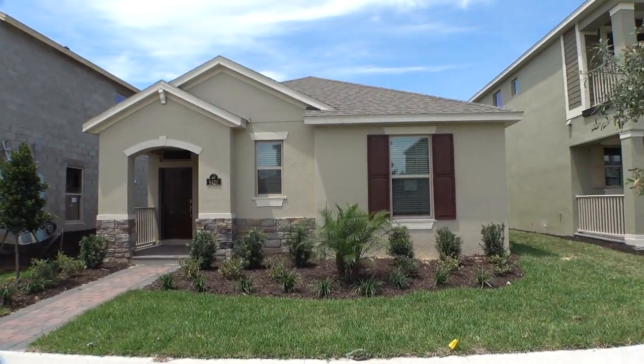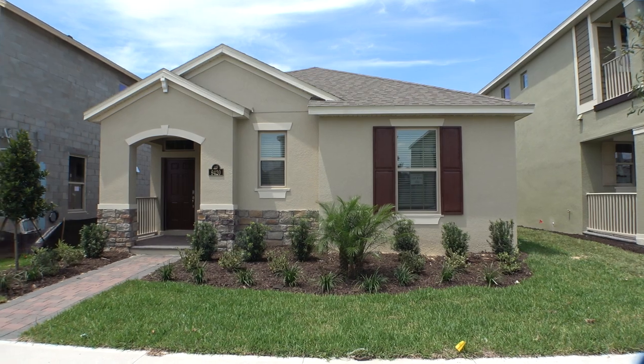Hey everybody, this is Richard Noto here. I am a Florida licensed realtor, Florida licensed home inspector, and notary public.